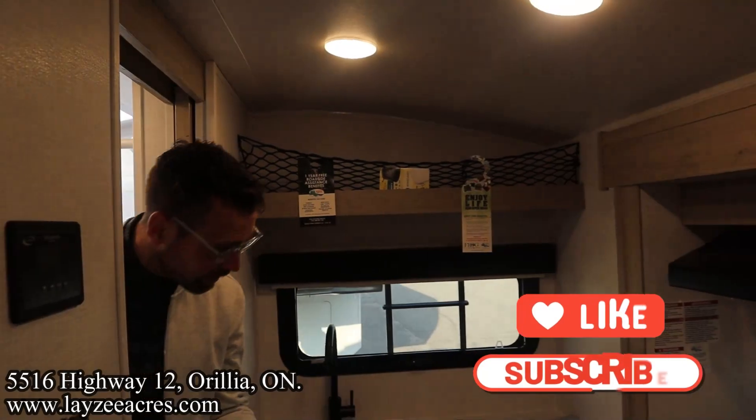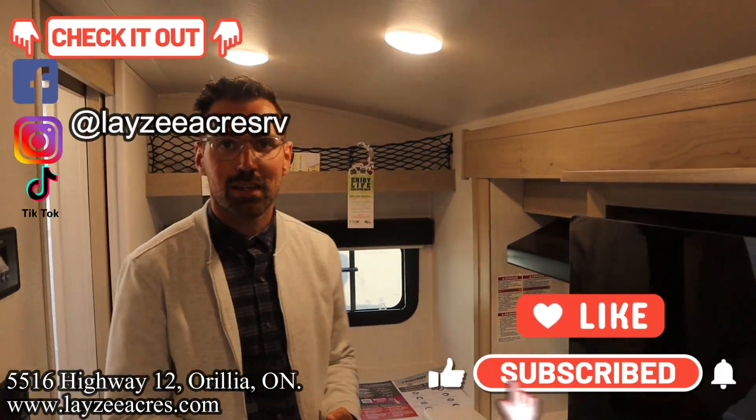Hit the like button, hit the subscribe button, hit us up on Instagram, Facebook and TikTok. Leave us a comment down below. Have yourself a good day.